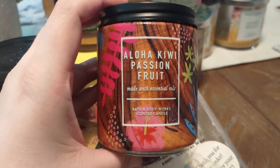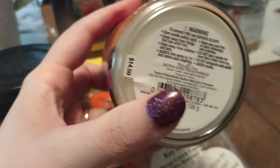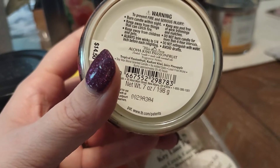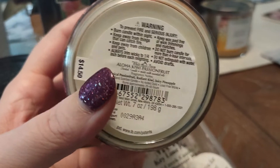Another small candle, and this was a bathroom burner — Aloha Kiwi Passion Fruit. This one was absolutely beautiful. Scent description: Tropical Passion Fruit, Radiant Kiwi, and Juicy Pineapple.